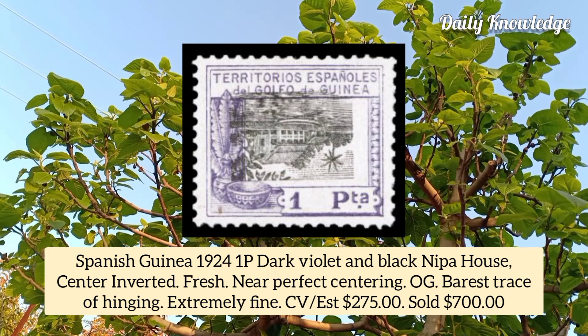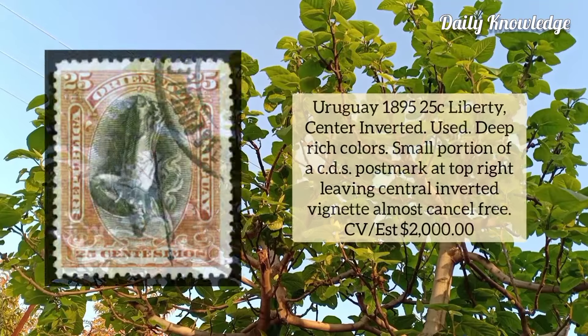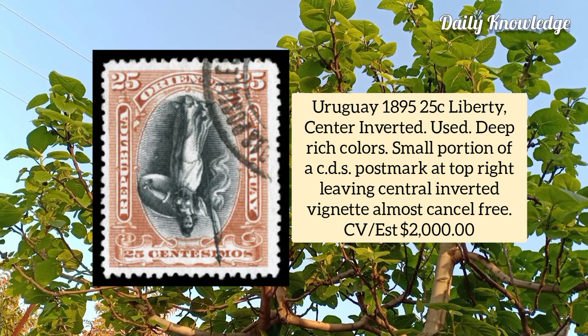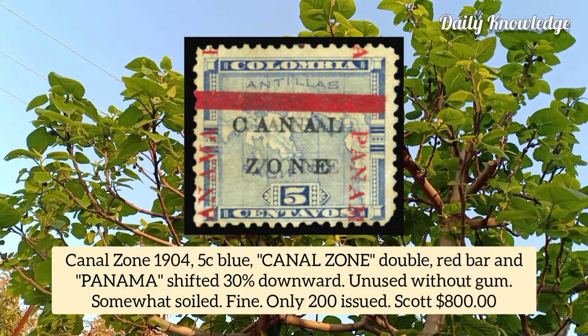Uruguay 1895, 25 cent liberty, center inverted, used example, deep rich color and just a small portion of CDS postmark. Canal Zone 1904, 5 cent blue, Canal Zone double red bar and Panama shifted 30 percent downward, unused example without gum.